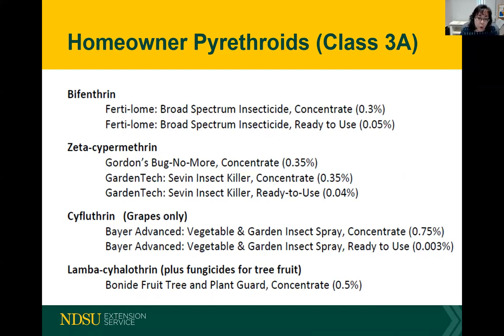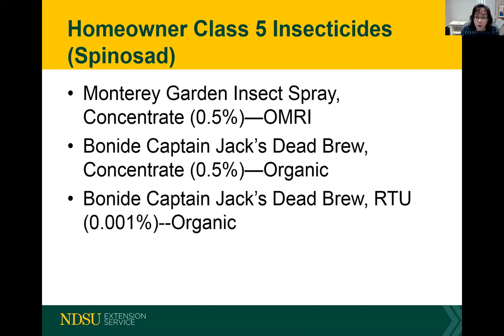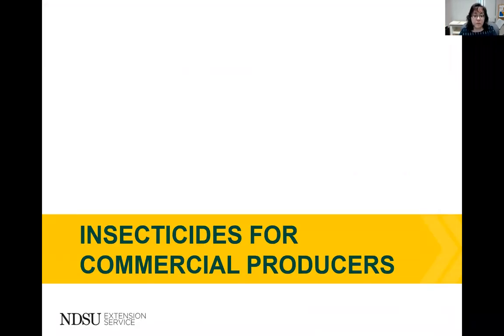The difference between pyrethroids and pyrethrin is that pyrethroids may be a little bit more effective because they have a synergist which increases the residual on the insects. However, these are not labeled for organic production. Other homeowner insecticides are Class 5 — the spinosyns. Monterey Garden Insect Spray and Bonide Captain Jack's Dead Bug Brew are derived from a natural microbe and have been very effective insecticides. Monterey Garden Insect Spray is OMRI certified. You can rotate through Class 1, Class 3, and Class 5 insecticides.